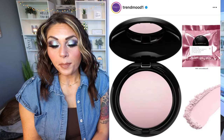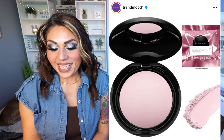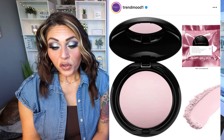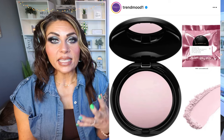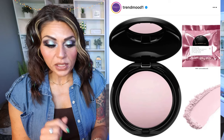Pat McGrath is releasing the Pink Skin Fetish Sublime Perfection Blurring Under Eye Powder — an innovative baked under eye powder that blurs, smooths, and perfects while setting concealer in place. $34, available April 1st at Sephora. I love a good pink under eye setting powder because it brightens the under eye. Personally, I use the e.l.f. HD Setting Powder, which I love for my under eyes. I'm 48 so I have a lot of fine lines and wrinkles and it doesn't settle — and it's like $8. So I'm going to pass on this, but I'll link mine down below for you.